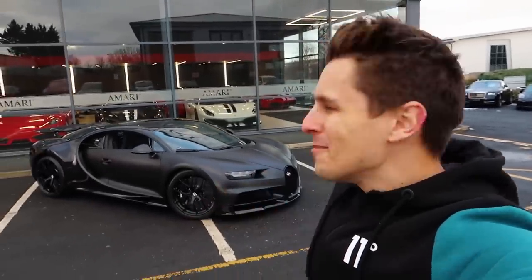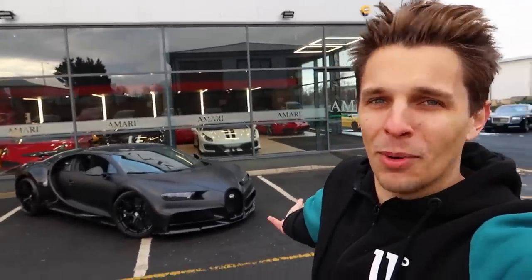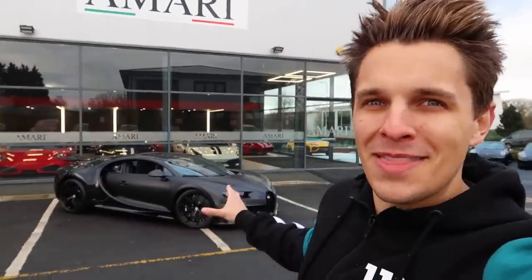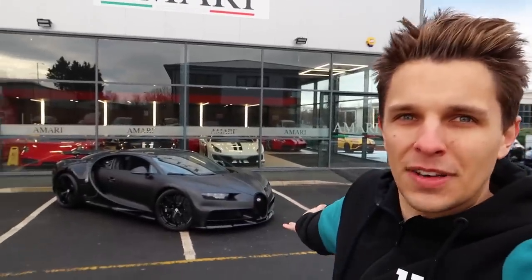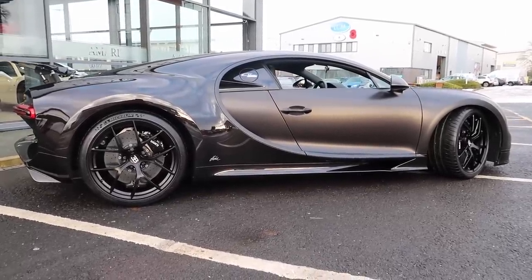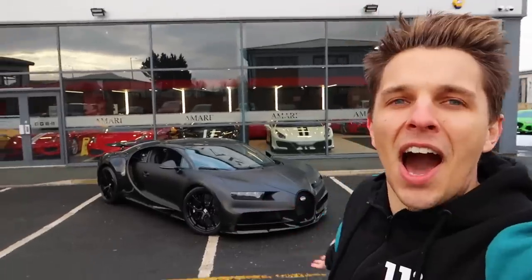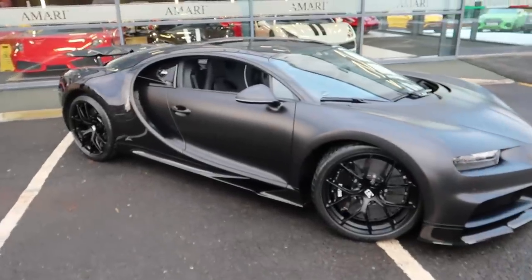Wow. Oh my good God. When Amari called me up and said, 'You'll never guess what I've gone and bought' - it's ridiculous. I've seen so many cars over my time doing this channel, but there are very few which take your breath away. That is specifically one. The Bugatti Chiron Sport Noir, I think it's called. It's just insane - the matte black and everything, and how it is out here in the light. It is utterly absurd. Let's have a look around - what you guys have probably been waiting for. And this is it.